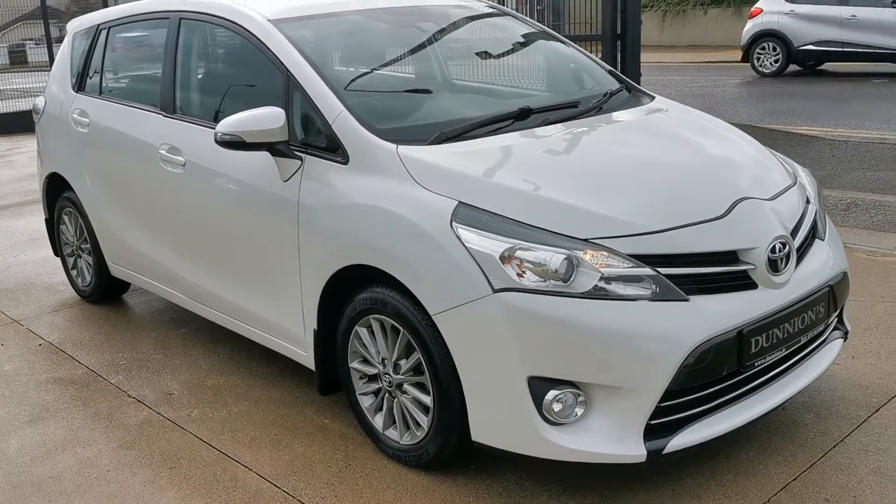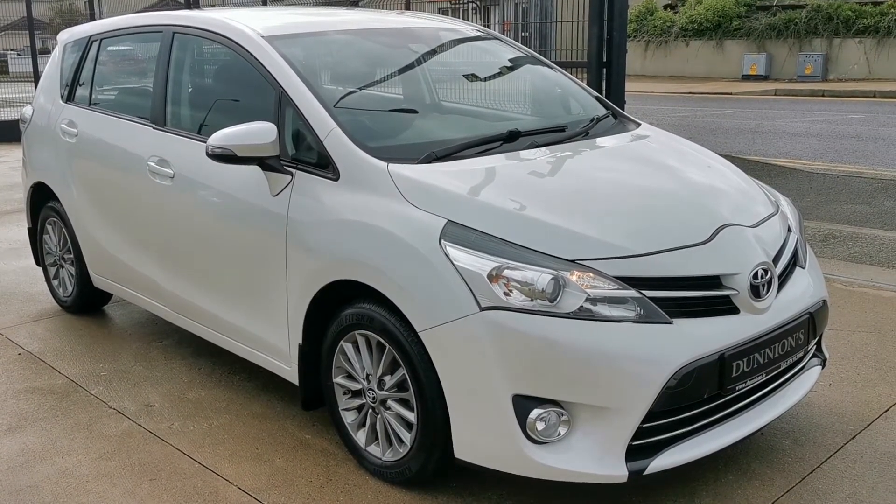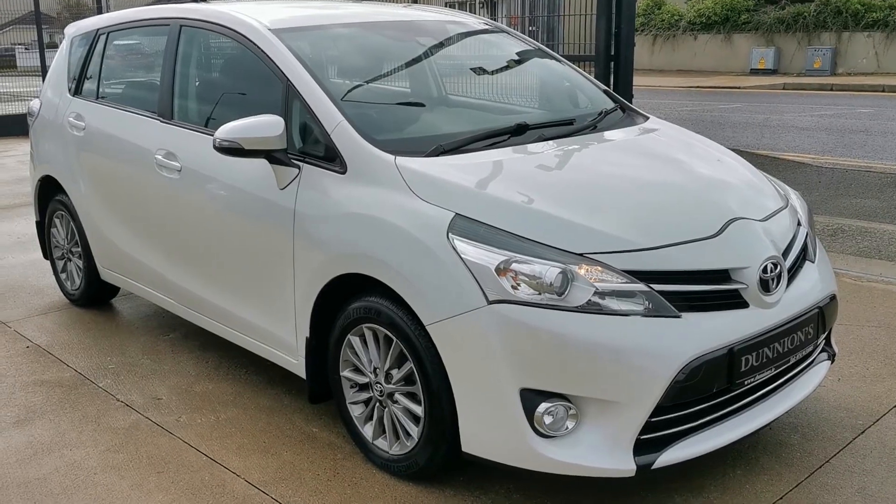If you would like to enquire about this car, please give myself a ring on 074-9131005. Thank you.